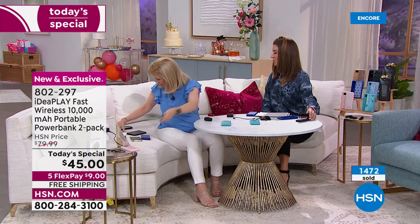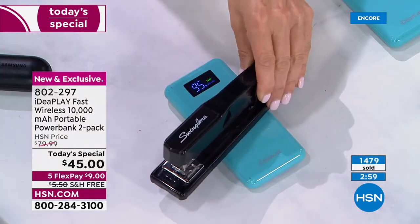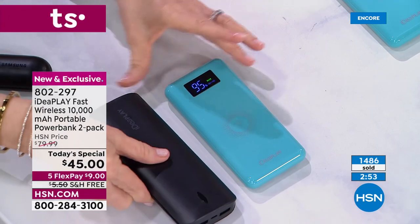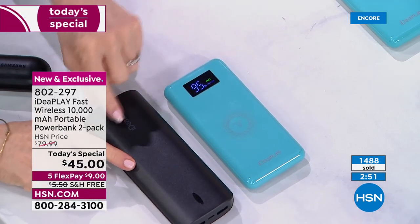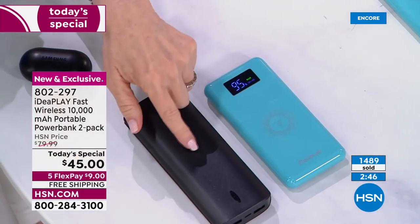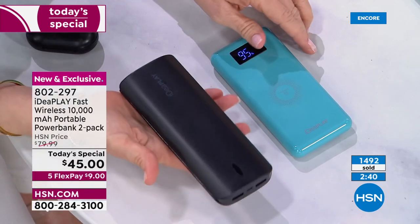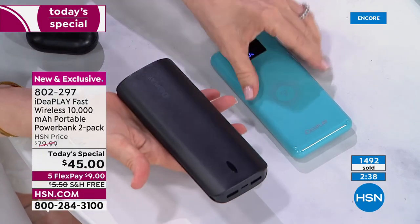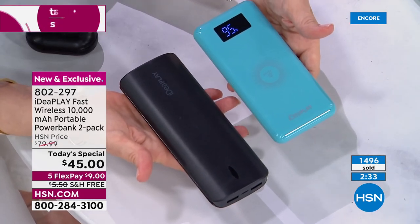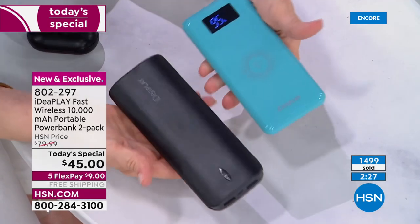I think we've done every phone here. Let me compare this to an older Idea Play. Both are 10,000 milliamp — the same power — but the older one from two or three years ago is big, thick, bulky, and feels like it weighs two pounds like a brick. The new Idea Play is seven ounces. We've come a long way in just a couple of years.